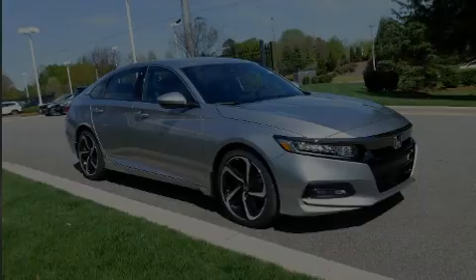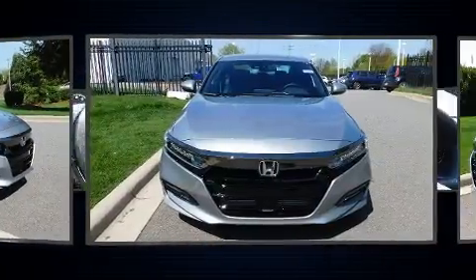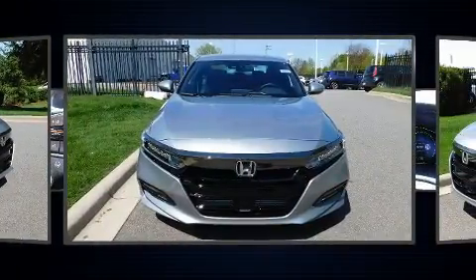Familiarize yourself with the 2020 Honda Accord. This four-door, five-passenger sedan provides a satisfying ride for all passengers.